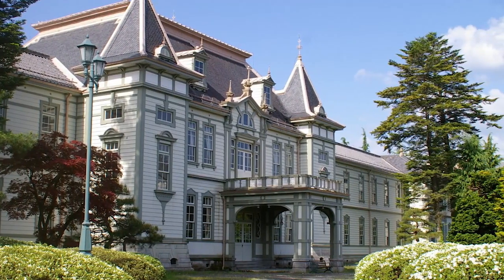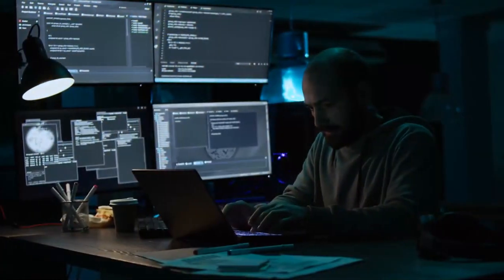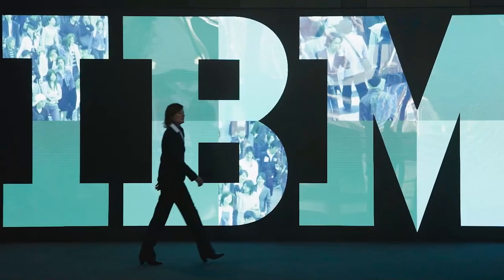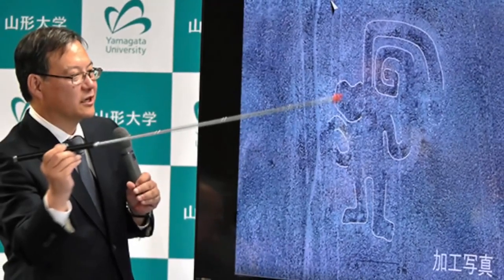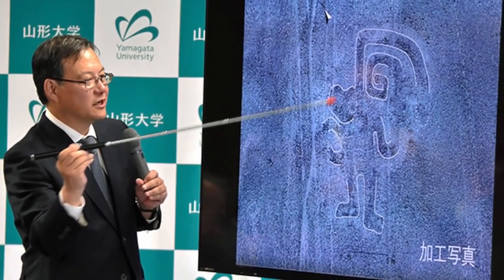Yamagata University academics in Japan have found more than 100 new geoglyphs in the past 10 or so years alone. To more effectively apply artificial intelligence and identify geoglyphs, they have now teamed up with technology giant IBM. To this day, scientists from all around the world spend years uncovering the secret markings on the soil.